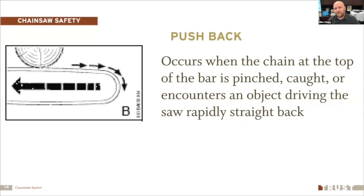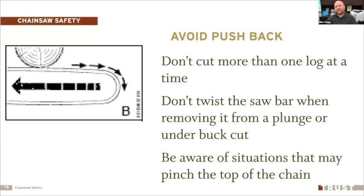Pushback occurs when the chain at the top of the bar is pinched or encounters an object, causing the saw to go backwards toward you — the opposite of pull-in. To avoid pushback: cut one log at a time; don't twist the saw blade when removing it after a plunge or undercut; be aware of situations that may pinch the top of the chain. Again, have the saw at full rev and high speed before starting the cut.